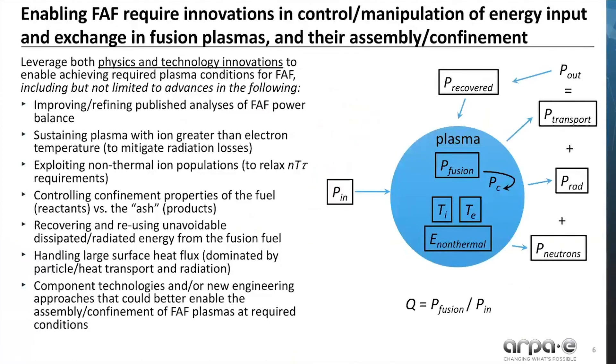What are the challenges for enabling fusion with advanced fuels? That requires innovations in control and manipulation of the energy input and exchange in fusion plasmas, as well as their assembly and confinement. This is shown in the graphic. In particular, we really need to leverage physics and technology innovations to enable achieving the required plasma conditions for fusion with advanced fuels.